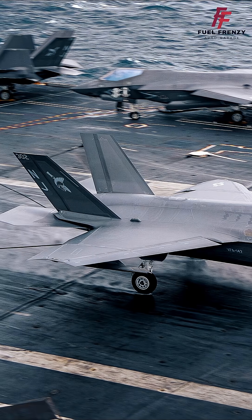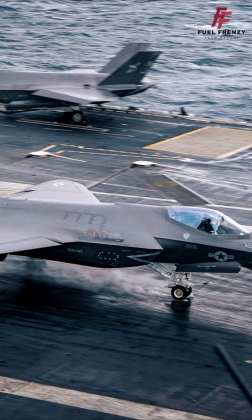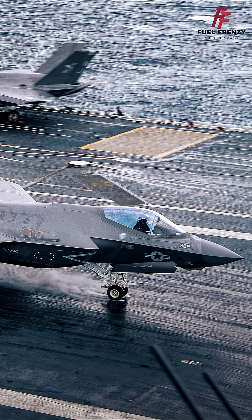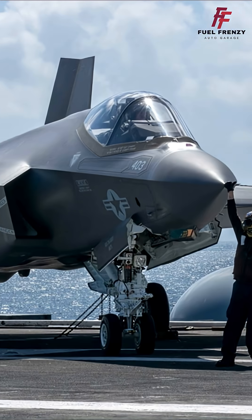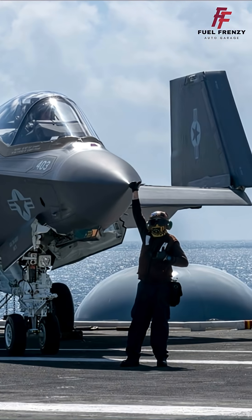Designed for air superiority, ground attack, and intelligence missions, it features advanced stealth, sensor fusion, and network data-sharing capabilities. The F-35's versatility, low observability, and high survivability make it a cornerstone of modern air forces.